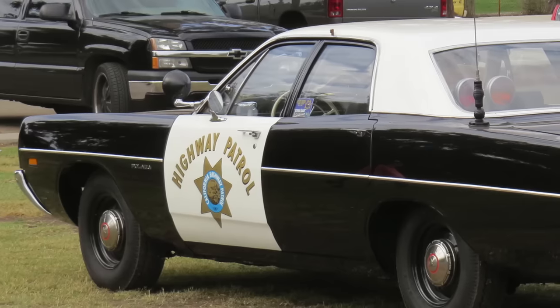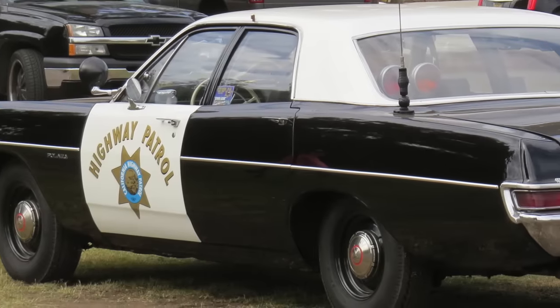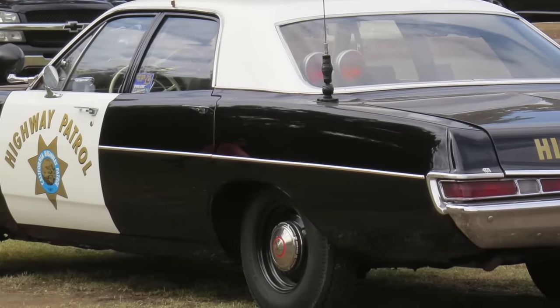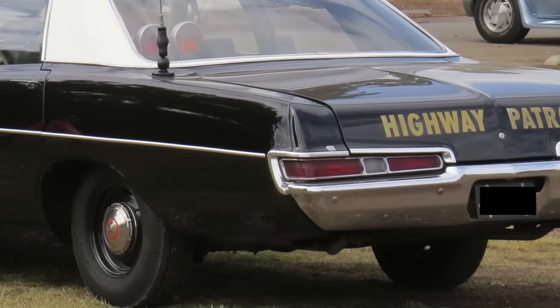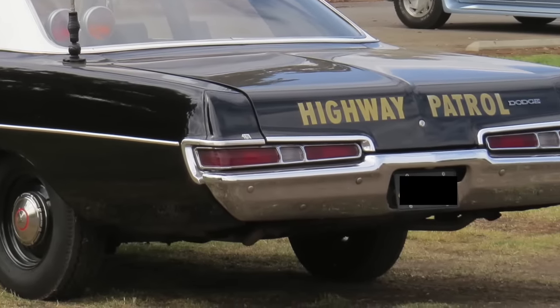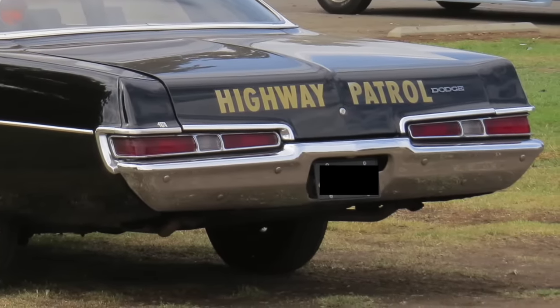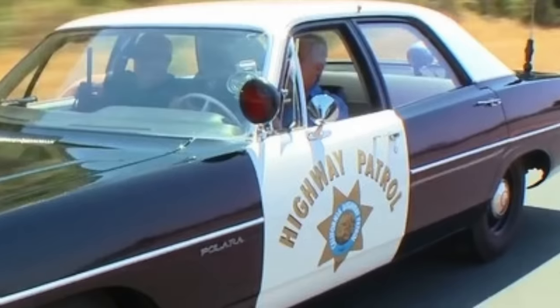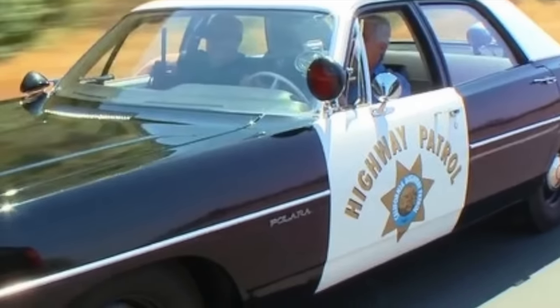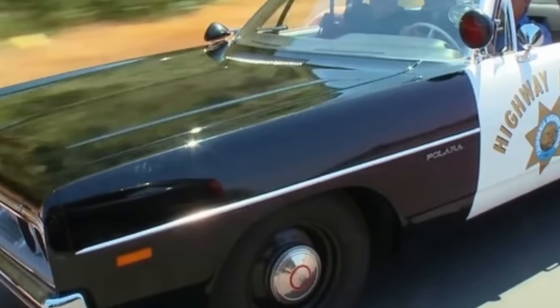1969 Dodge Polara 440 V8. The Chrysler Corporation offered many powerful, big-block, 440-cubic-inch V8-powered police cars in the 1960s and 1970s. However, the most famous of these was the 375-gross-horsepower, 440 V8-powered 1969 Dodge Polara. The Polara was a large car with a length of 220 inches, a width of 79.3 inches, and a wheelbase of 122 inches. It was rear-wheel drive, and with its spacious interior, massive trunk, upgraded brakes and suspension, it was the most performance-oriented four-door sedan during its era. This was bad news for speeders and the criminal element, because a 1969 Polara usually couldn't be outrun.